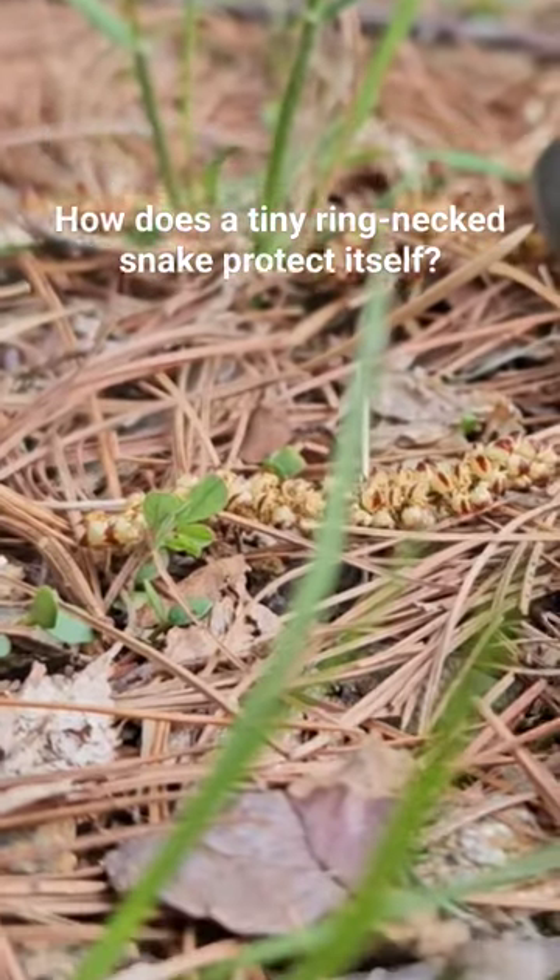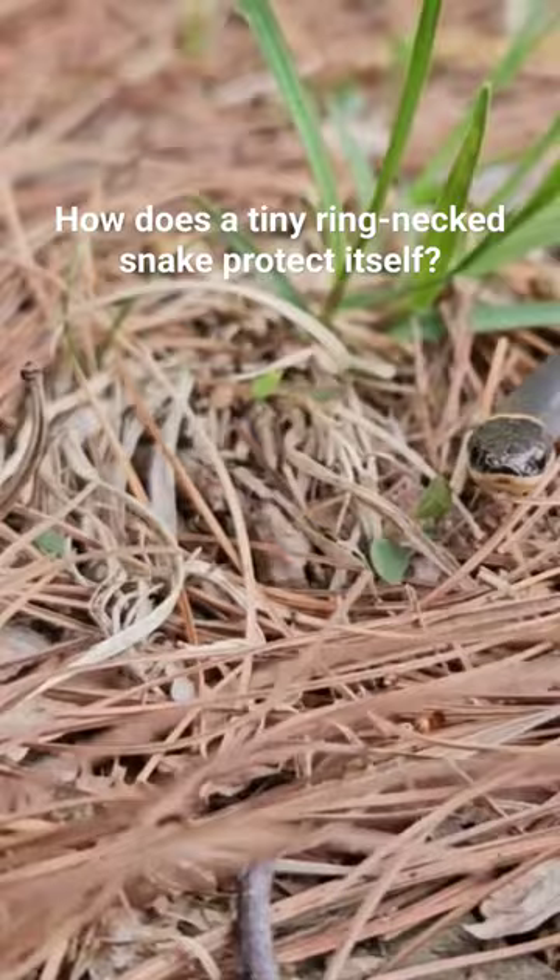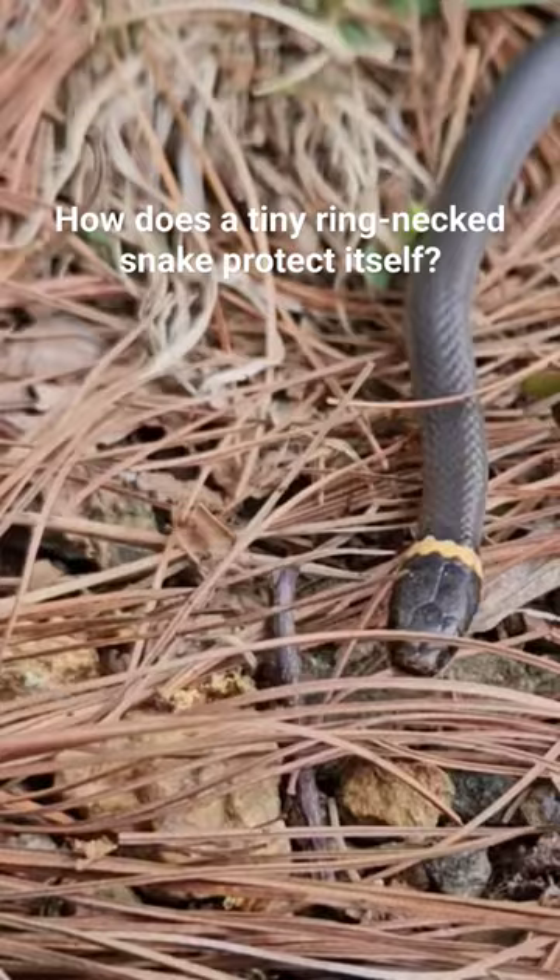How does he protect himself? Well, when agitated and you pick them up, they'll often do a squirming corkscrew kind of effort to try to get you to drop them, which is often very effective.